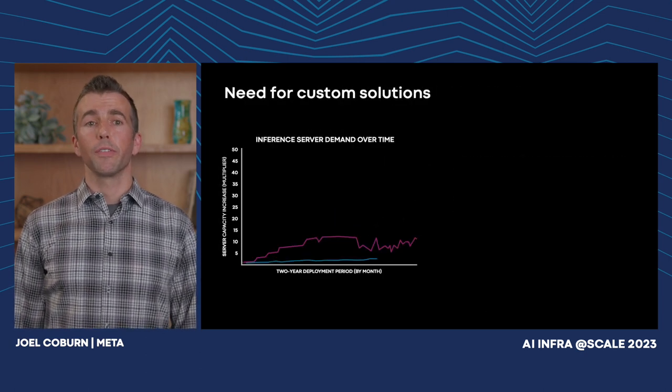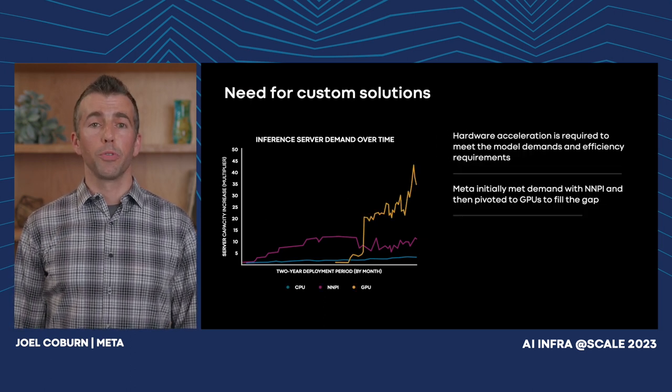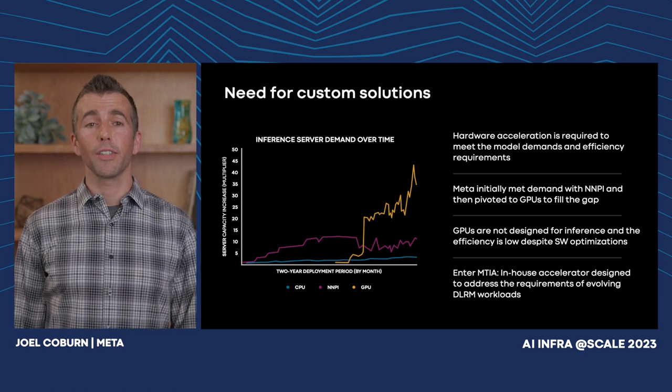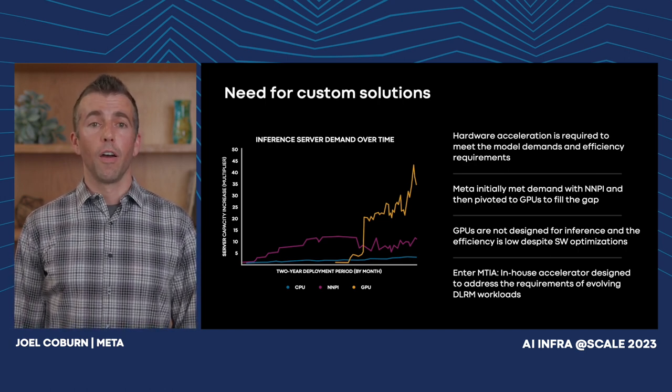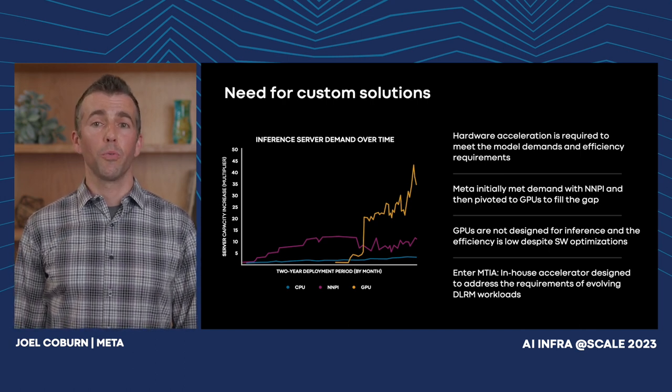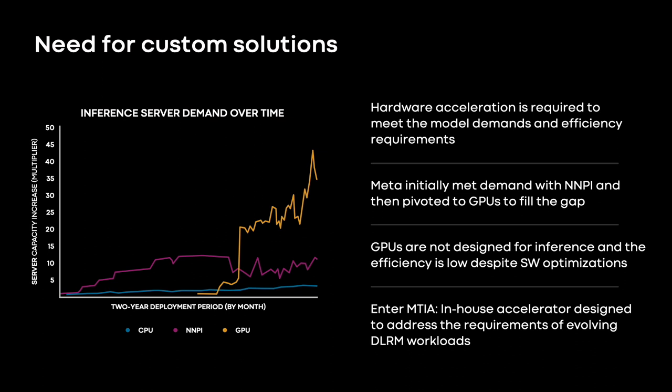Traditionally, CPUs were used for serving inference models in production in the data center, but they are not a cost-effective solution to keep up with this growth. Hardware acceleration can address the power and performance issues — it provides a much more efficient way to serve inference requests and provides the compute headroom to scale to future models. Looking at server capacity increase over a two-year deployment period, the initial demand for increased capacity was met with the NNPI accelerator, switching from CPU to NNPI.